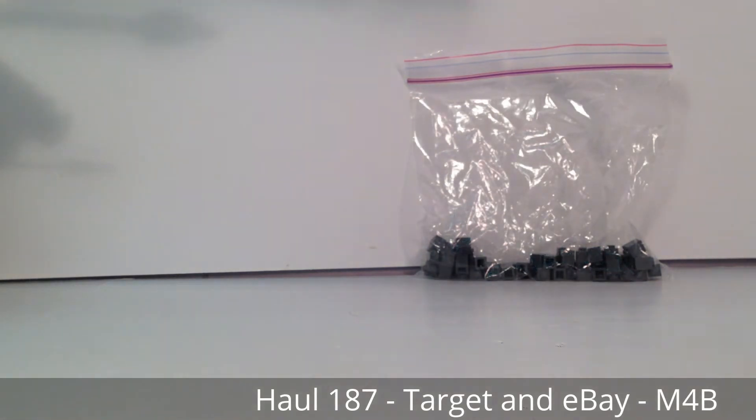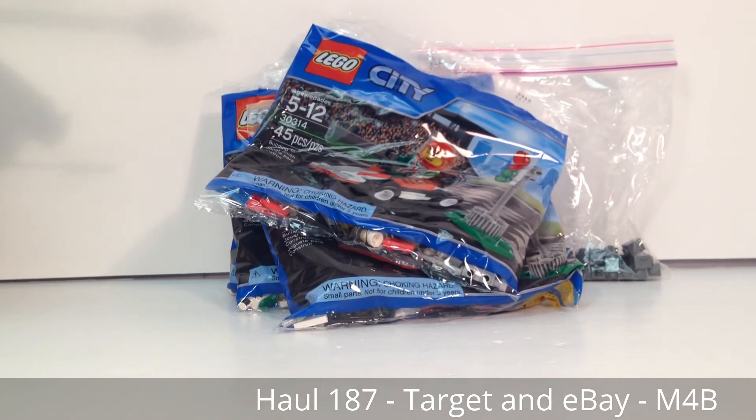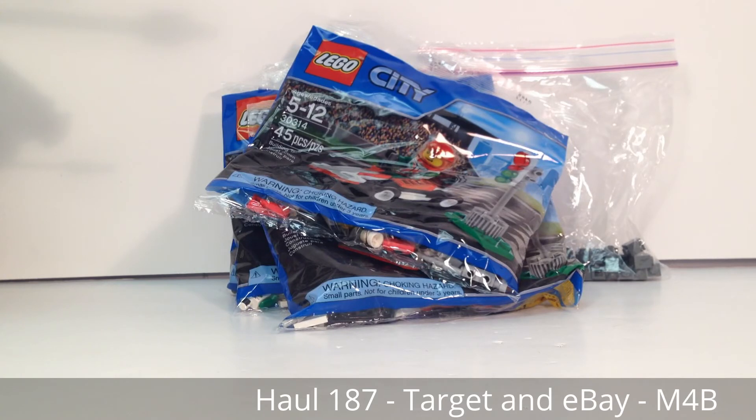I got a couple copies of set 30314, the race car from Lego City. It's a 2015 set, 45 pieces, ages 5 to 12. If you're interested, there will be at least a copy or two available on Bricklink — probably available since the time this video goes up, for maybe a couple of days.